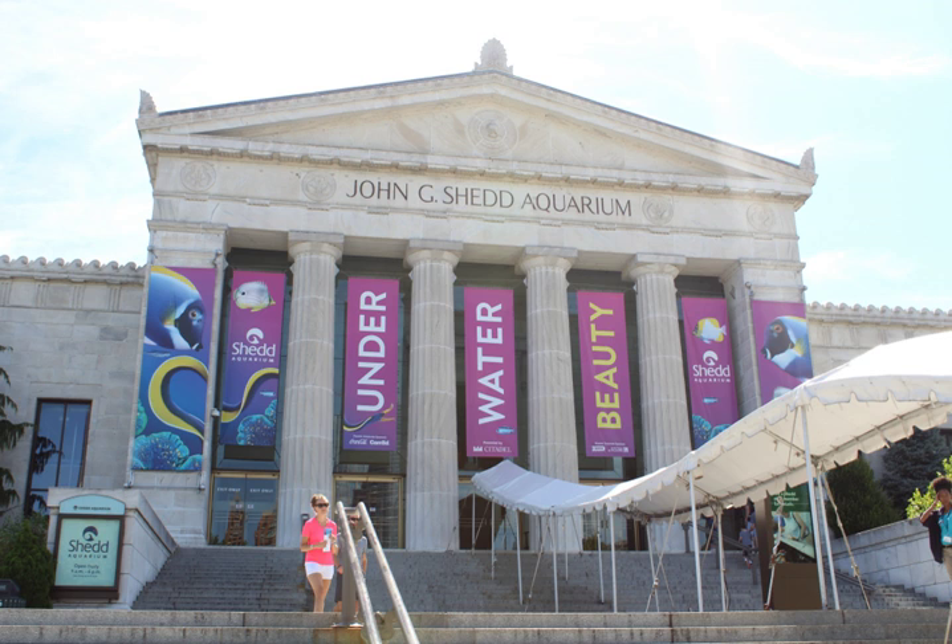Today it holds some 32,000 animals. Shedd Aquarium was the first inland aquarium with a permanent saltwater fish collection. It is located on Lake Michigan, on the Museum Campus Chicago, along with the Adler Planetarium and the Field Museum of Natural History. In 2015, the aquarium had 2.02 million visitors. It was the most visited aquarium in the U.S. in 2005, and in 2007 it surpassed the Field Museum as the most popular cultural attraction in Chicago.